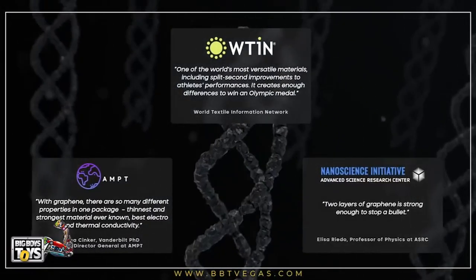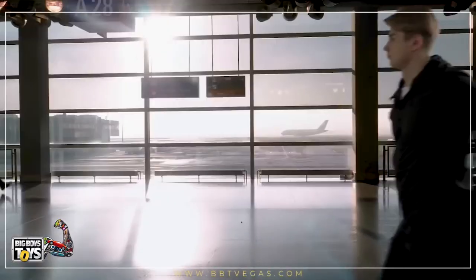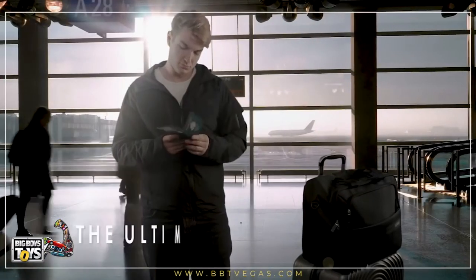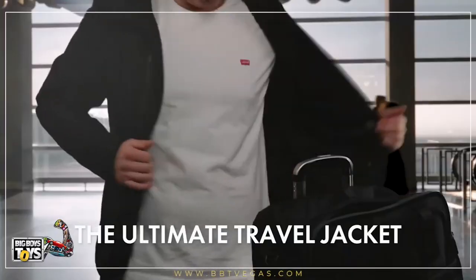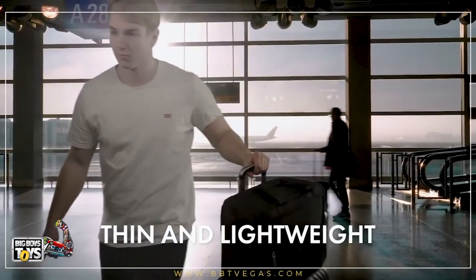Experts around the world have documented the unique properties of graphene. Gamma is also meticulously designed to be the ultimate travel jacket — lightweight and easy to pack, whether in your carry-on or worn from terminal to terminal.